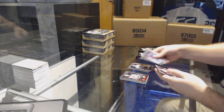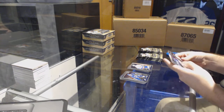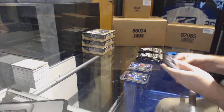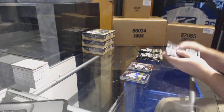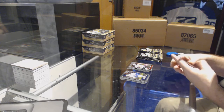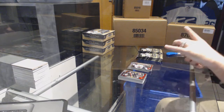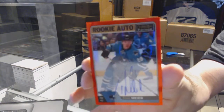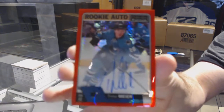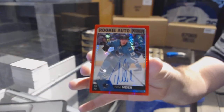We've got an Anthony Beauvillier marquee rookie for the Islanders, rainbow of Matt Zuccarello for the Rangers, Gustav Forsling for the Chicago Blackhawks marquee rookie. We've got a red prism rookie auto for the San Jose Sharks number 250 — Timo Meier.